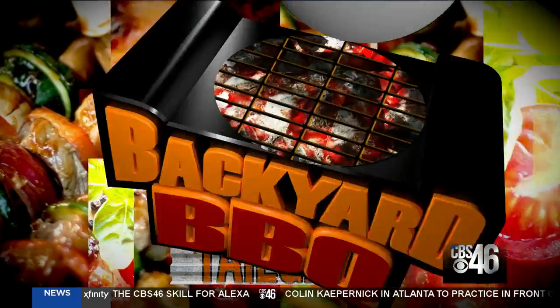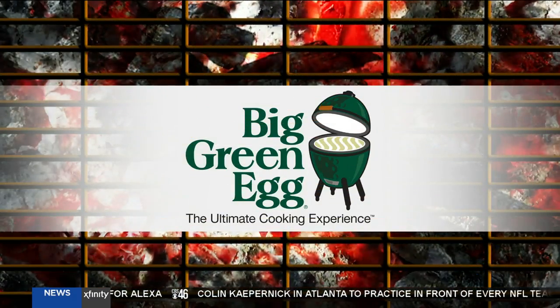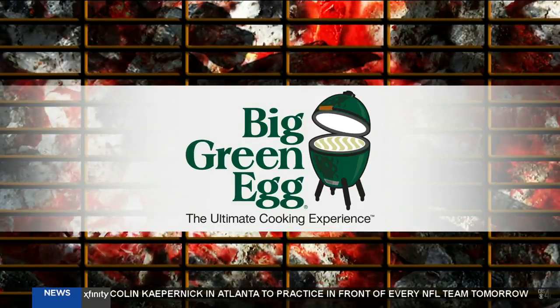The CBS 46 Backyard Barbecue Tailgate is sponsored by The Big Green Egg, the ultimate cooking experience. Boy, have we had a fun season with The Backyard Barbecue. This is officially the second to the last Big Green Egg on Fridays, and we've got some really good features for you today.